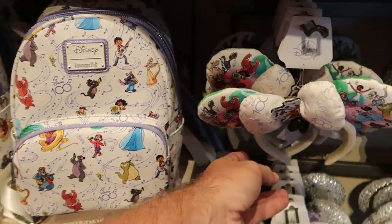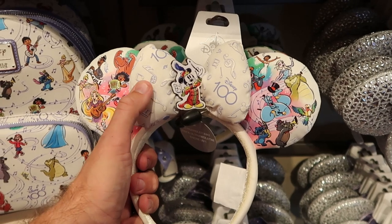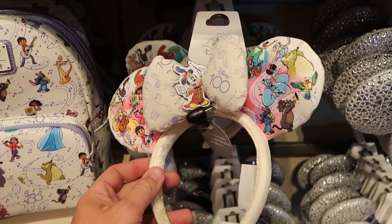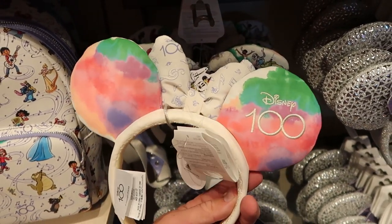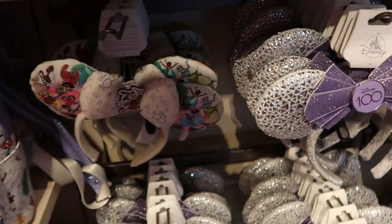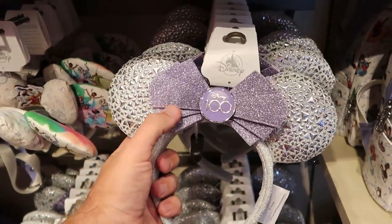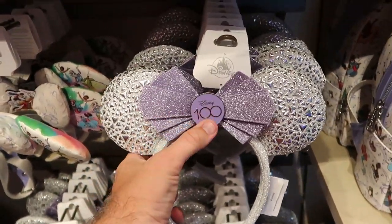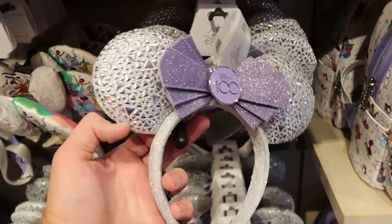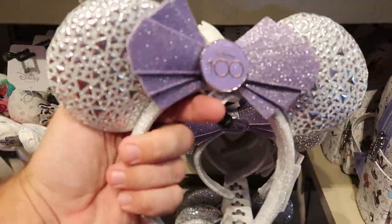They do have a couple pairs of ears right next door at $34.99. You have ultra-violet ink on the bow, Mickey is front and center with all the Disney characters, and it's even embroidered Disney 100 on the back. You can't go wrong with these for $34.99. They also have yet another well-done pair of Disney 100 ears — very sparkly with a pleated bow and the Disney 100 tag, embroidered '100 years of wonder' on the side. These are $39.99.